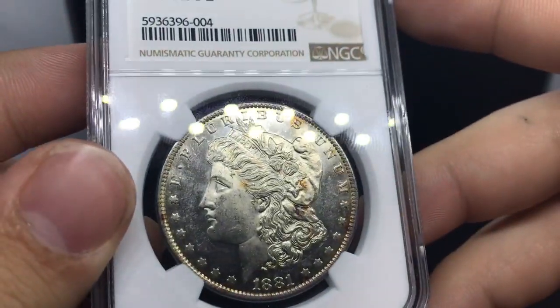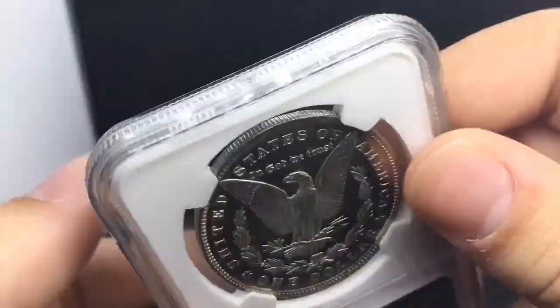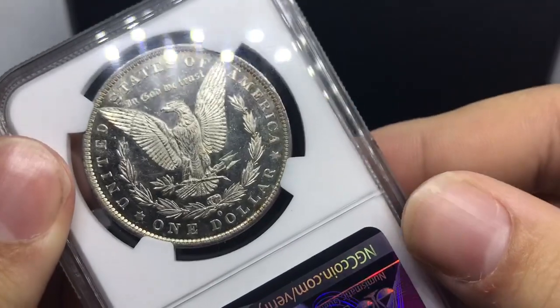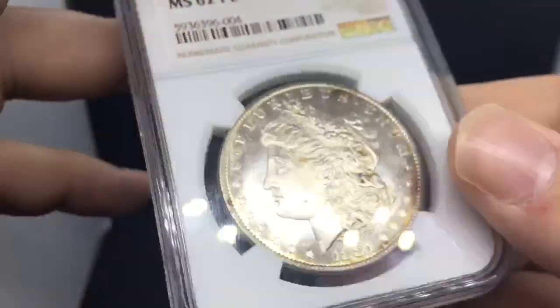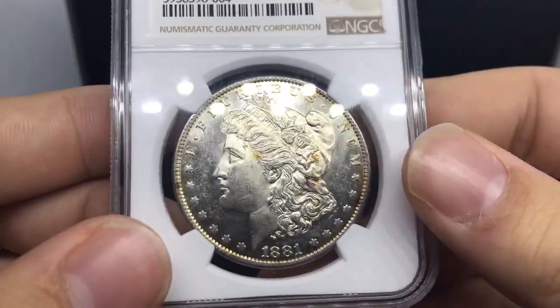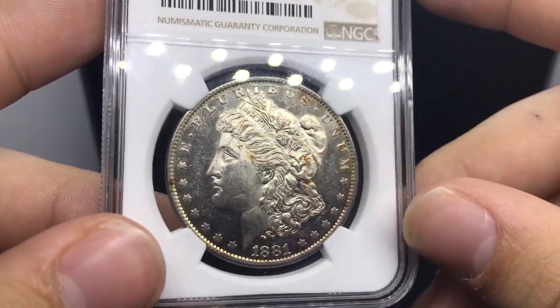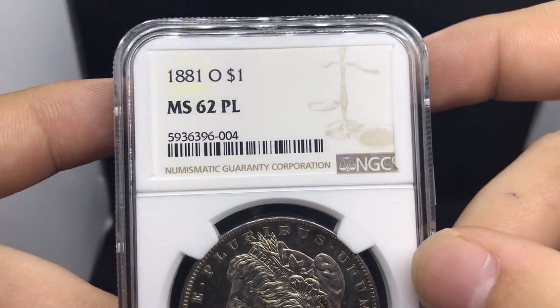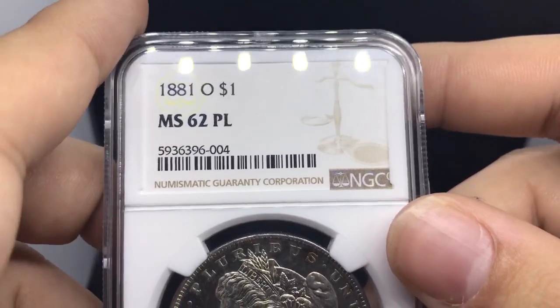Kind of like most proof-like coins, I brought it home and it was gone. I do post new coins every week on our website — our website just launched, so the link is in the description below if you guys are interested in supporting the channel and buying something new for your collection.